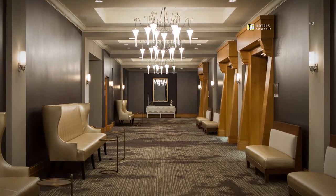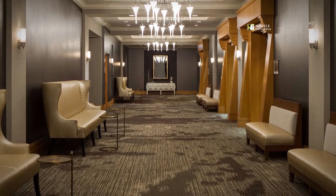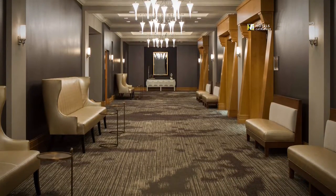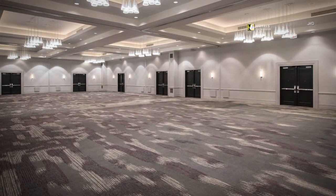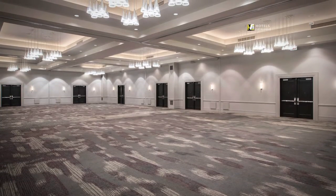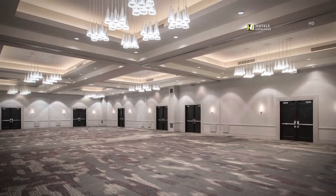Our lower-level pre-function space has been redesigned to impress with modern lighting, seating and contemporary finishes. Our newly remodeled Renaissance Ballroom features 5,000 square feet of event space, with room to accommodate up to 600 guests.